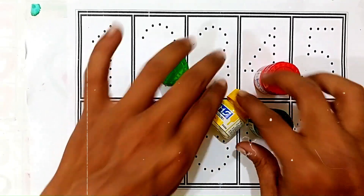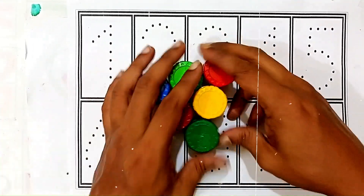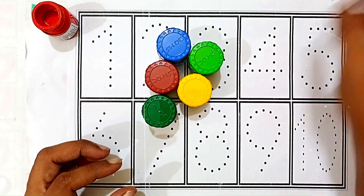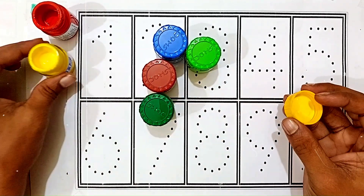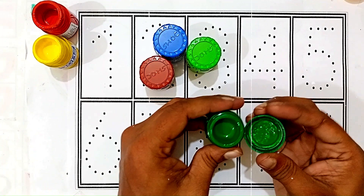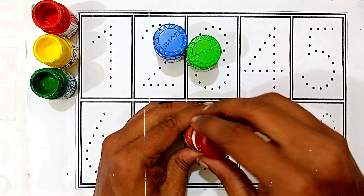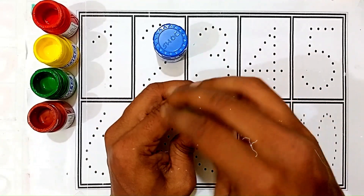Hello kids, let's learn some colors then reading 1 to 10. Red color, yellow color, green color, brown color, light green color.